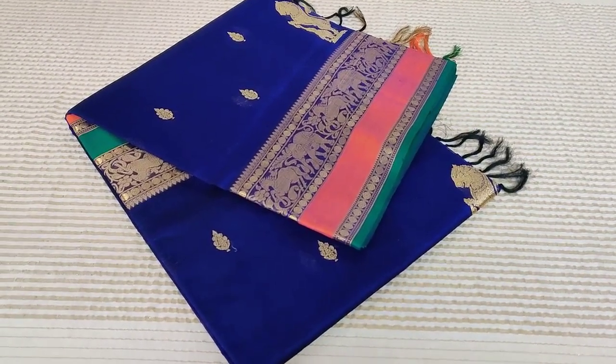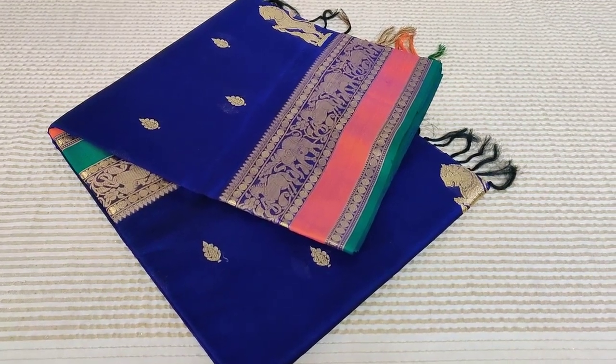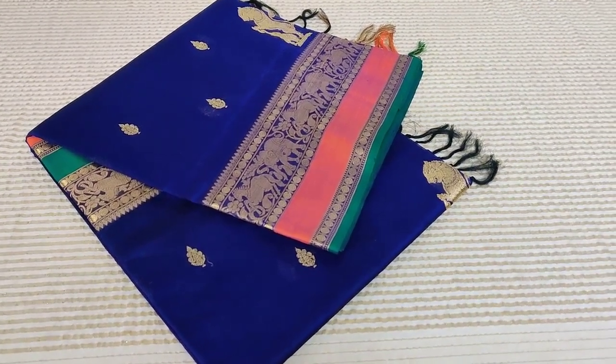Yesterday was a very happy day for us. The Kanjiwaram silk cotton that we posted went like butter — it's like an easy breezy walk.